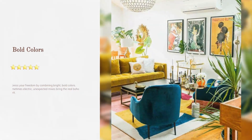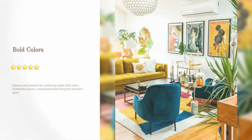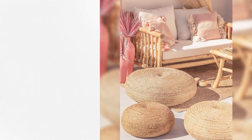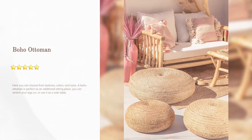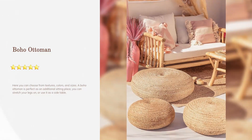Bold colors: express your freedom by combining bright, bold colors. Sometimes electric, unexpected mixes bring the real boho spirit. Boho ottoman: you can choose from textures, colors, and sizes — a boho ottoman is perfect as an additional sitting place, somewhere to stretch your legs, or as a side table.